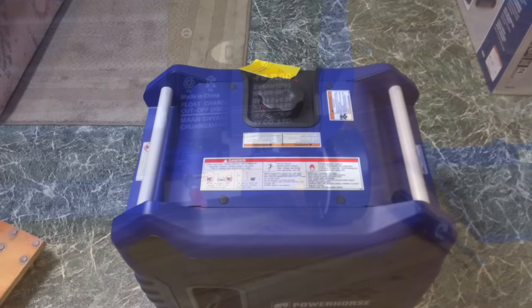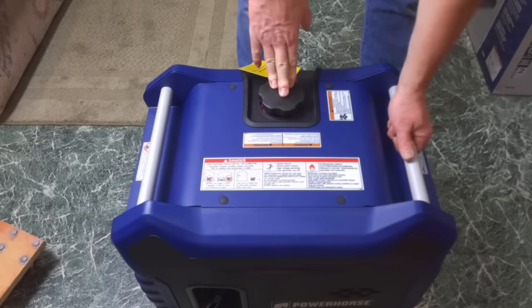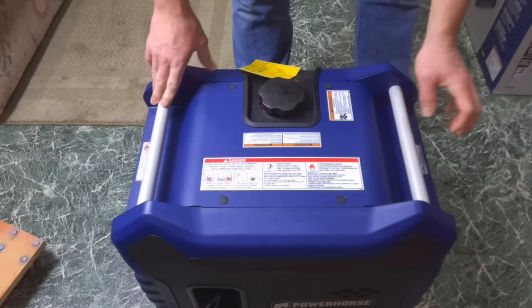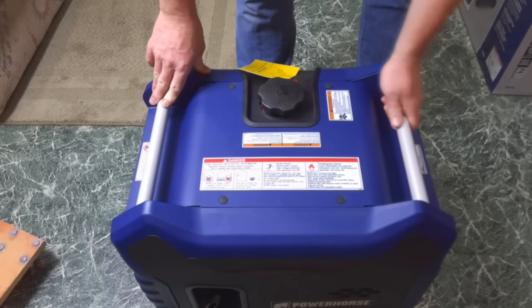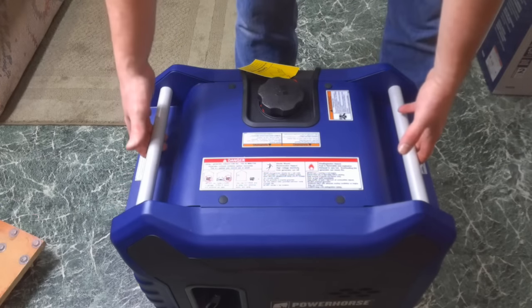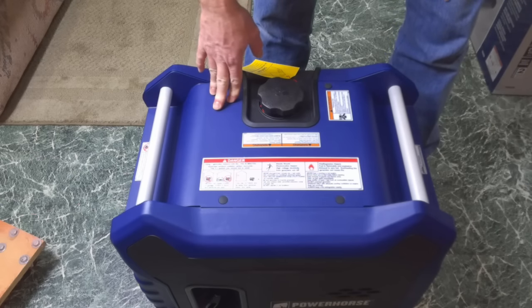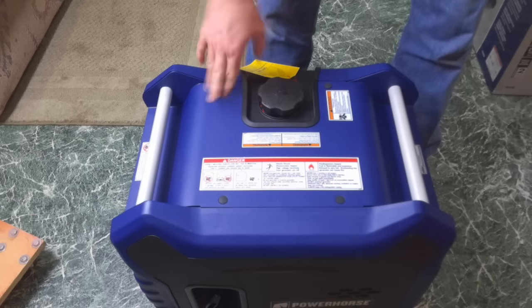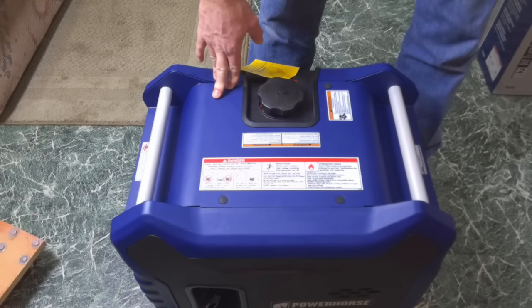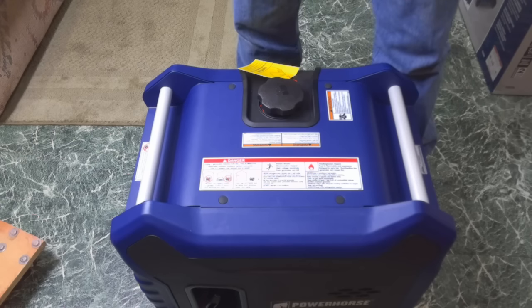Finally, here's the top of the unit — this is where we put our gas in. It's got two handles, what looks like aluminum pieces set into the plastic, so you're able to grab it. Again, it's 100 pounds — not nearly as big as my other generator which was almost 200 pounds. So this is a bit of a relief getting it in and out of the truck. All right, let's put a little gas and oil in this, take it outside, and fire it up.